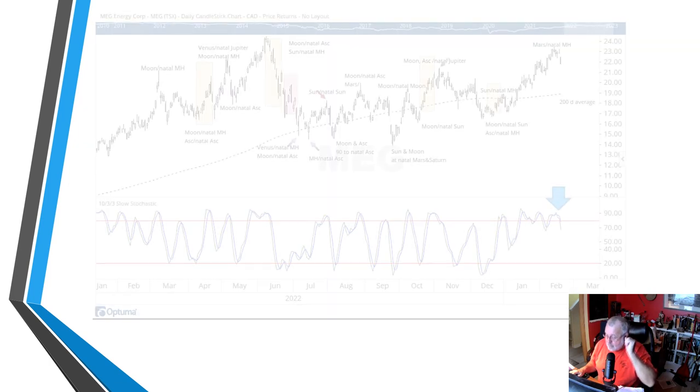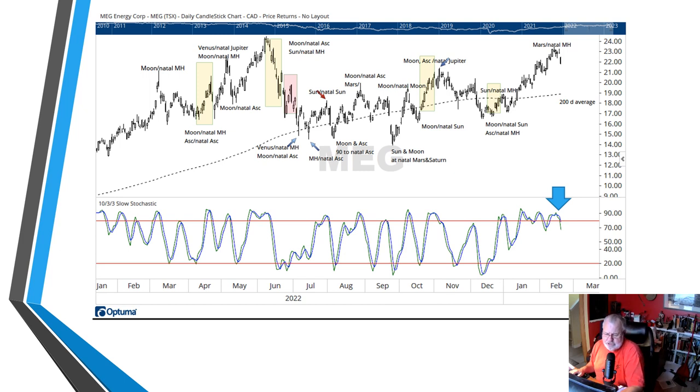One thing I always look at in addition to the astrology is some manner of chart technical indicator. One of my favorites is the slow stochastic. You can see that Meg Energy has had a bit of a run of late — it's gone from $17 to almost $23 in the past short while — but now it looks like it's getting ready to take a break. The stochastic has fallen beneath its upper boundary, and to me that is an indication it is going to trade sideways to slightly down. That actually is going to create another buying opportunity for the next leg higher.